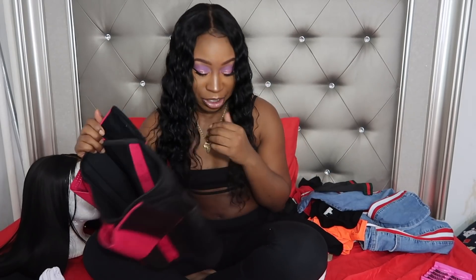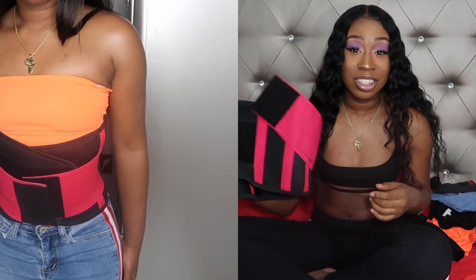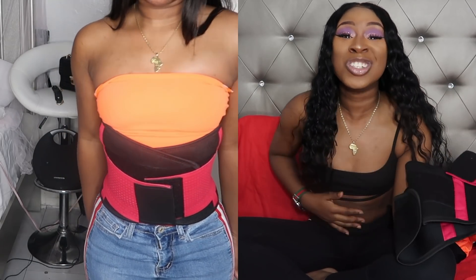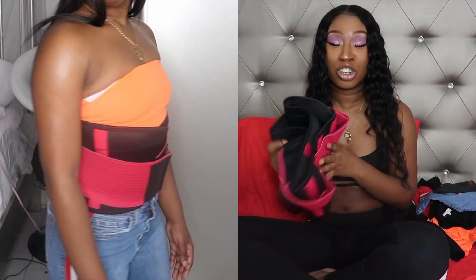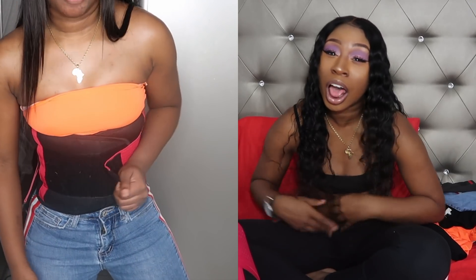I got this waist trainer, it was $10.79. This waist trainer is the waist trainer of life — if you need a cheap waist trainer, this has you snatched. When I try it on in the try-on portion you'll see it. The only thing is I can't wear it for more than five minutes. And I have a little happy roll — no shade — just a happy little roll and I don't mind.